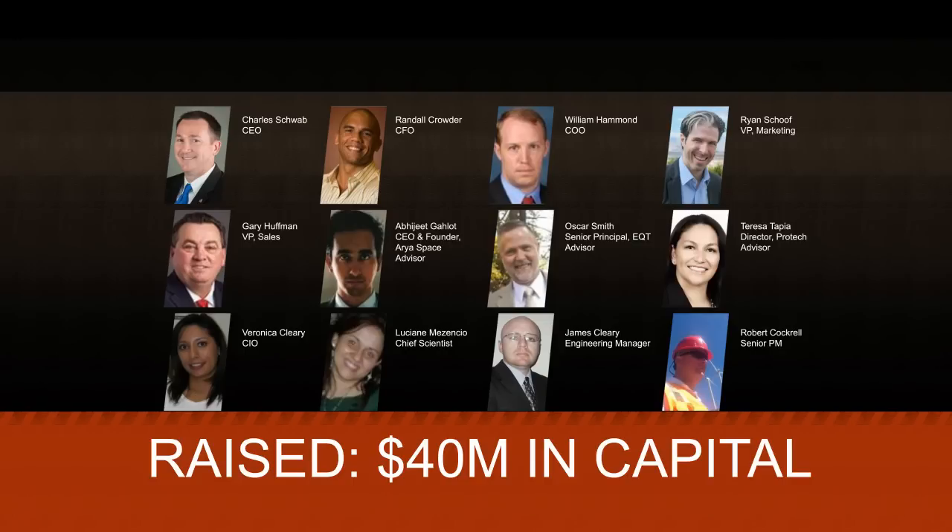We plan to enter the market by selling our product to wind turbine manufacturers in the United States such as Pacwind and Northern Power Systems. Then we'll partner with other international turbine manufacturers to expand further into the North American and European markets over the next two years.